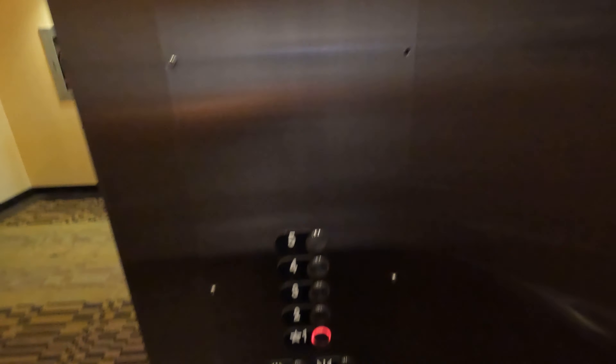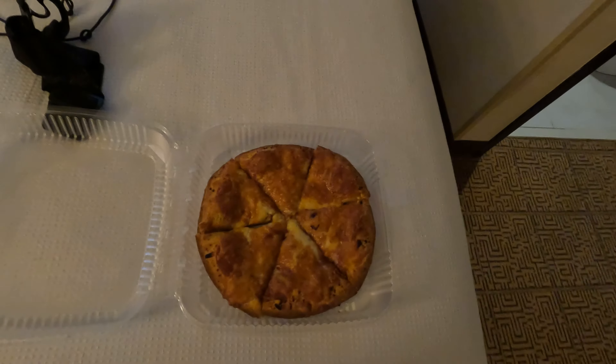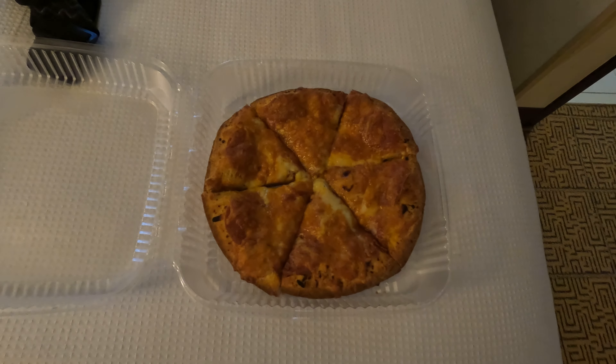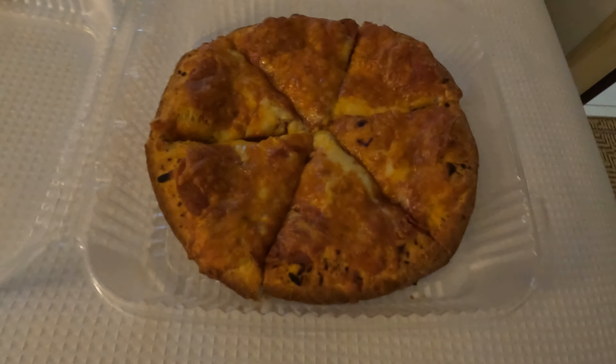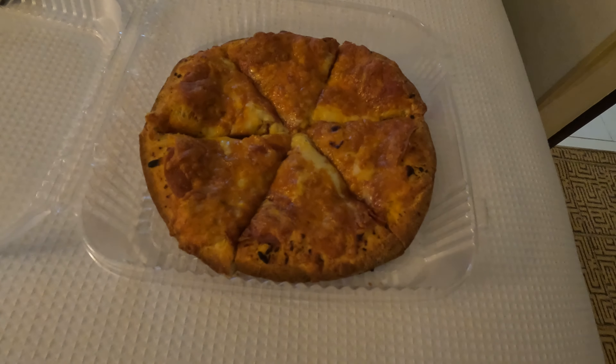Here we are, first floor. We are back from The Placery downstairs, and as you can see, we've got a nice little personal pepperoni pizza. Let's see how it tastes — I'm sure it's good.